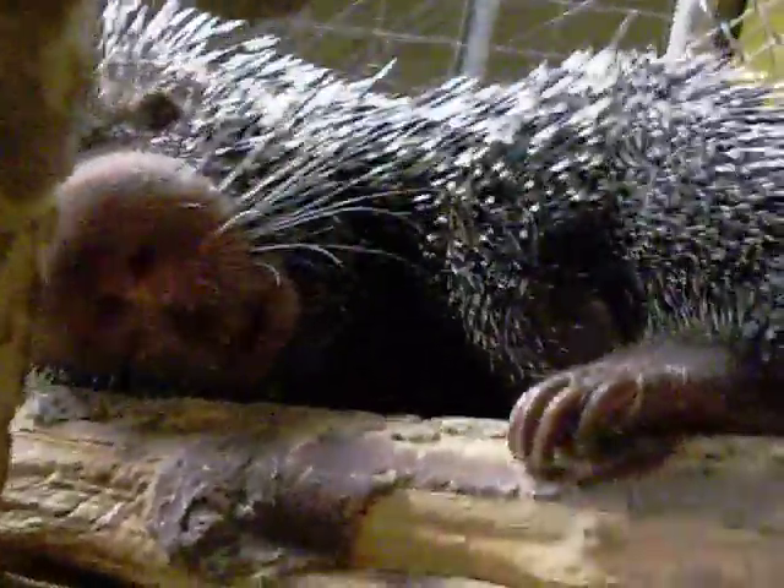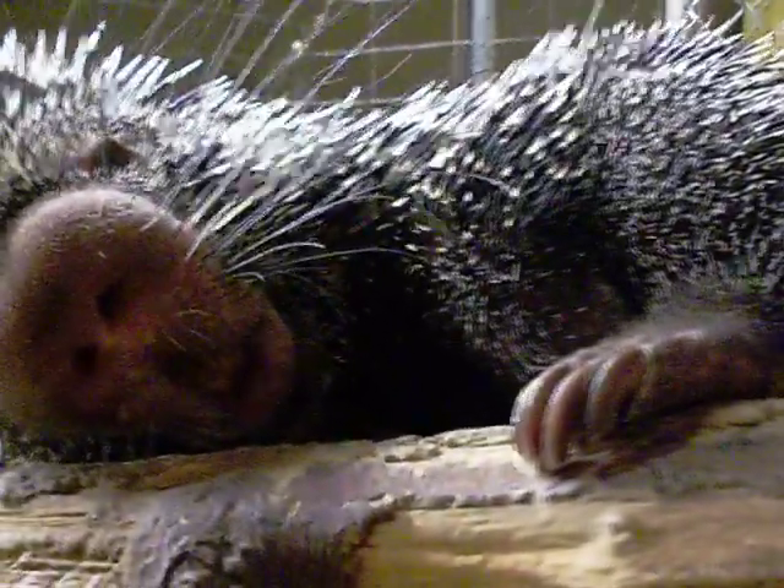Porcupines don't actually shoot their quills like popular belief. They'll back up into their predators to get them stuck into their skin. When these guys are born, they actually have bright orange fur and they'll grow into these dark black and gray quills after about a week.